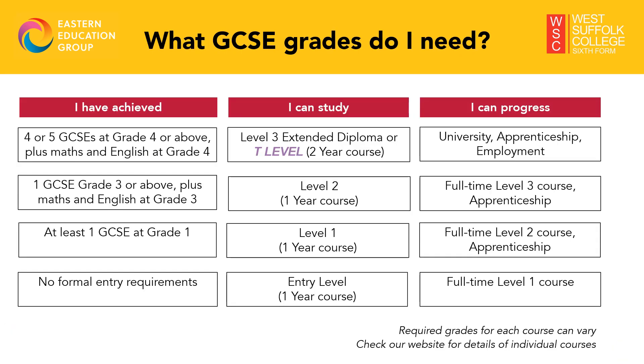Each of our courses requires a certain set of GCSE grades, starting from entry level through to level three and T levels. The requirements for each course can vary, so check the subject listings on our website for more information. Whatever course you choose, you will need a good standard of maths and English. It is important to secure your maths and English GCSE at grade four or above in Year 11. If these grades are not achieved, it is now a government requirement that all students must continue to study these two GCSE subjects alongside their chosen college course.